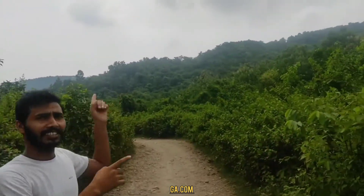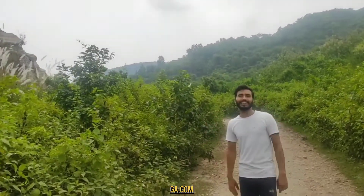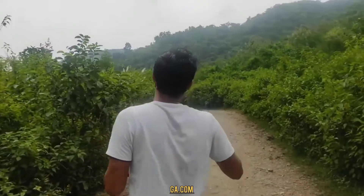Hello guys, how are you guys? This time we have brought some new things. This is how you can see the area of the jungle. Today we are going to take a look at the jungle, so come with us. Let's see how you can see the jungle.